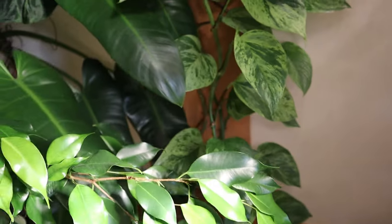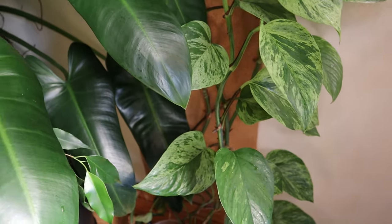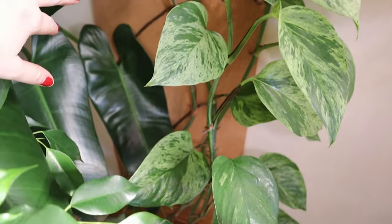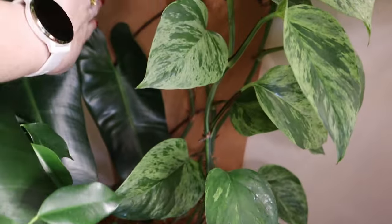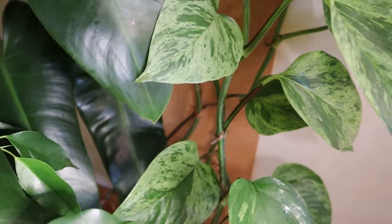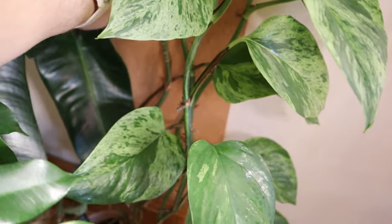Excuse the mess. So we have the vines going up, and then this is where they start to grow on the cork board. As you can see, it only took a little bit for the aerial roots to start attaching on here.